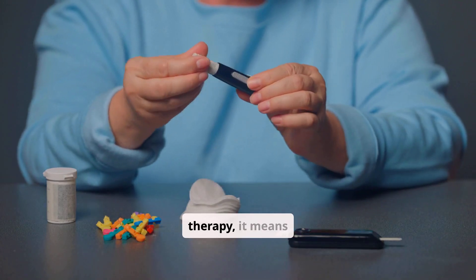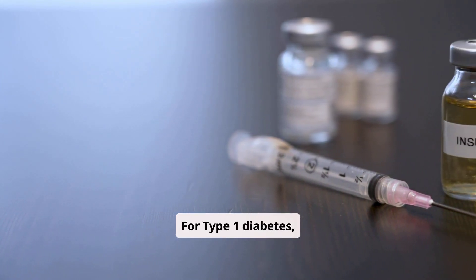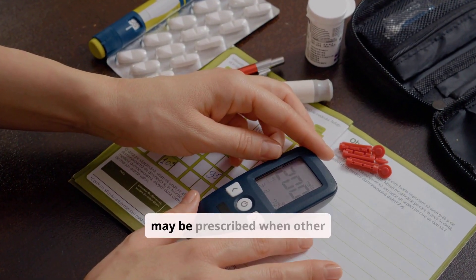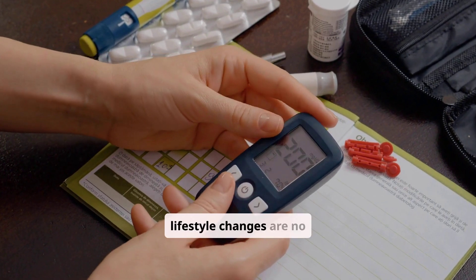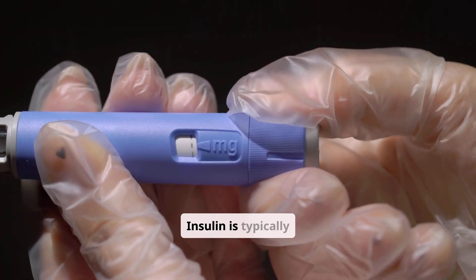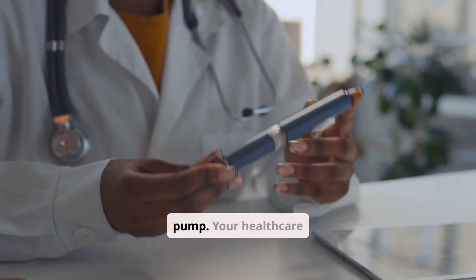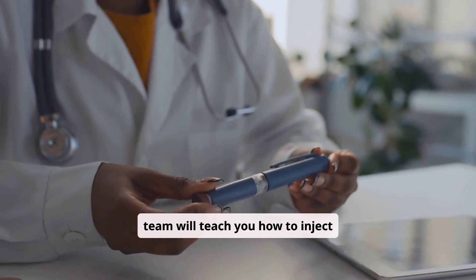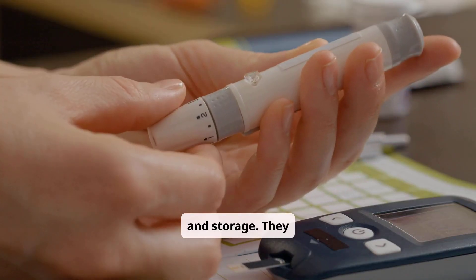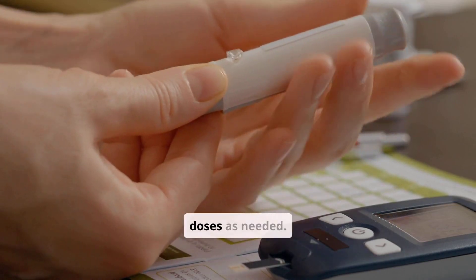If you're prescribed insulin therapy, it means your body needs help managing blood sugar. For type 1 diabetes, insulin is essential for survival. For type 2 diabetes, it may be prescribed when other medications or lifestyle changes are no longer sufficient to control blood sugar. Insulin is typically administered via injections using a syringe, an insulin pen, or an insulin pump. Your healthcare team will teach you how to inject insulin safely and effectively, including proper dosage, injection sites, and storage. They will also guide you on how to monitor your blood sugar levels and adjust your insulin doses as needed.